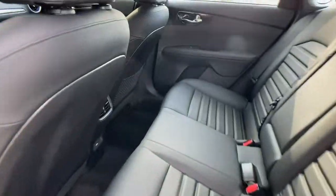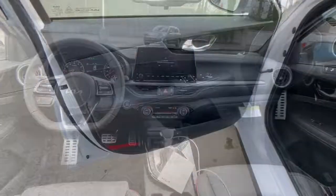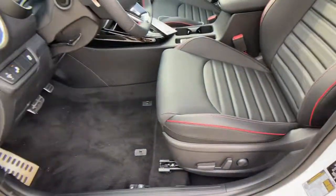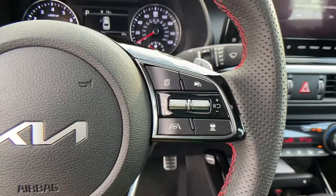Keyless entry, fog lamps, backup camera, blind spot monitor, floor mats, 7-speed AT, trip computer, engine immobilizer, four-wheel ABS.